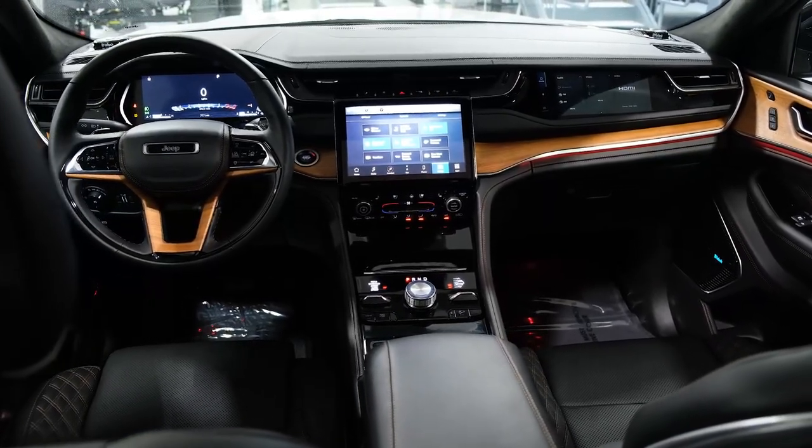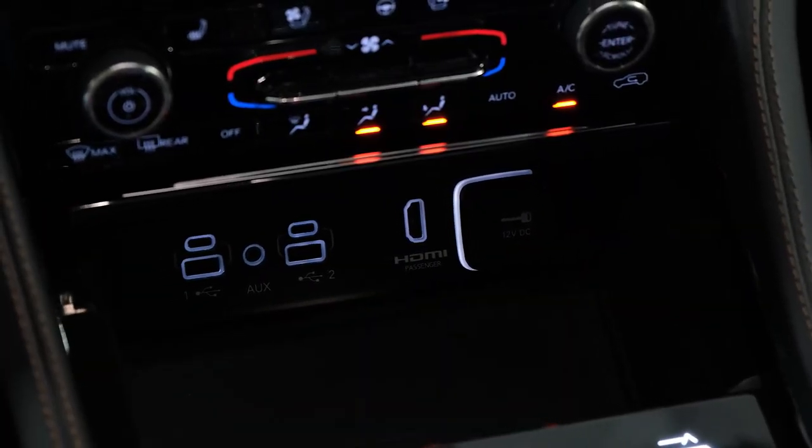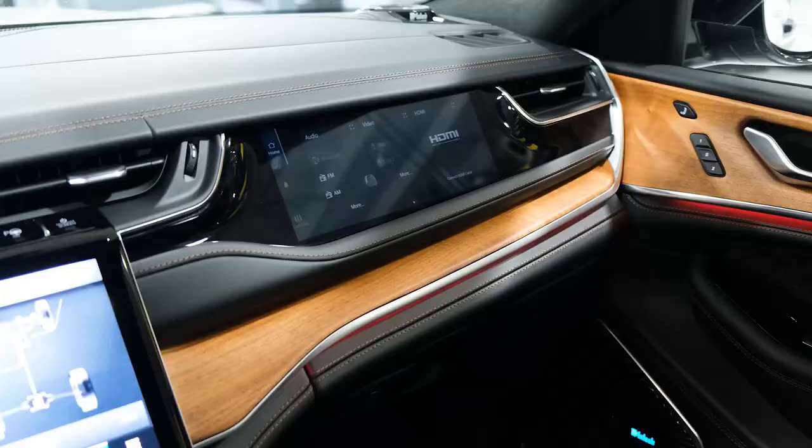At our test track, our V6-powered Summit test vehicle managed a respectable 7.4-second run to 60 mph.